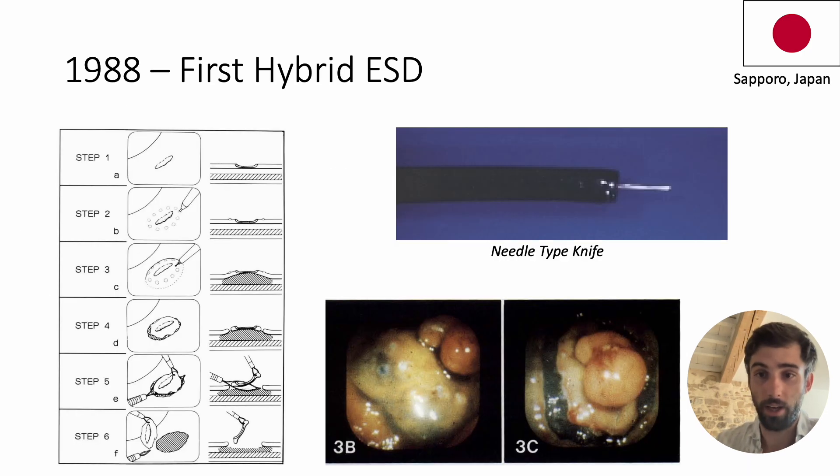Four years later, still driven by their obsession with achieving a complete resection, Dr. Iirao's Japanese team came up with a major breakthrough — making a circumferential incision using a needle knife to ensure healthy margins around the lesion before resecting it with a snare. Unfortunately, this rather amazing technique required considerable skill to perform, given the risks of perforation from using the needle knife.